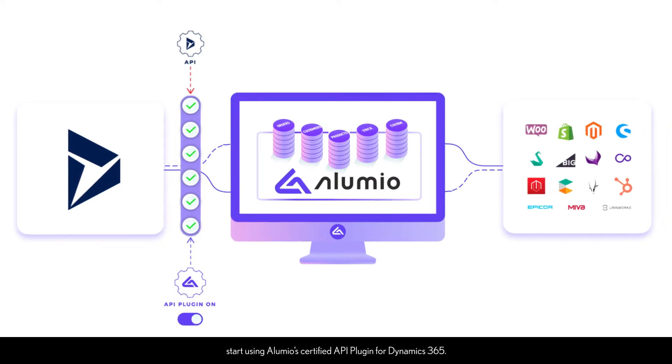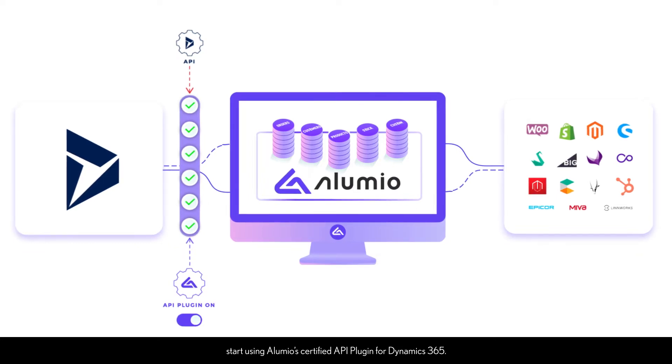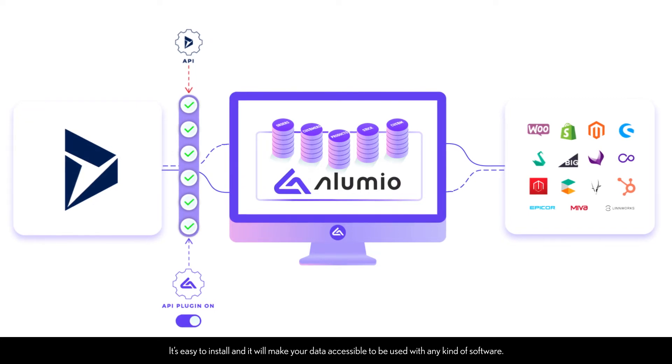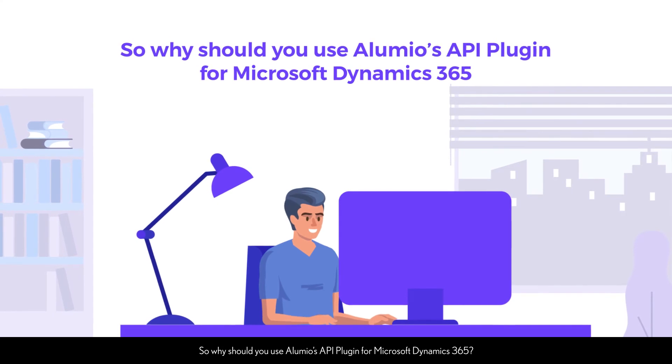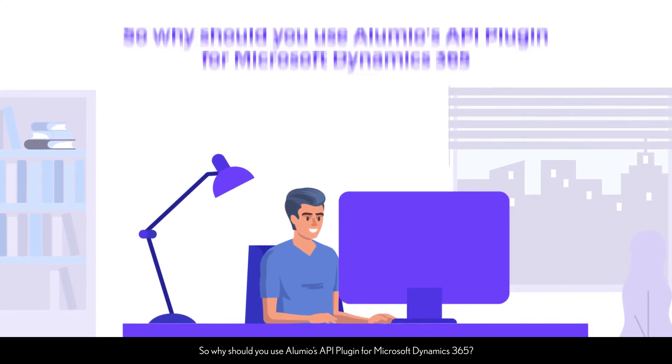start using Illumio's certified API plugin for Dynamics 365. It's easy to install and it will make your data accessible to be used with any kind of software. So why should you use Illumio's API plugin for Microsoft Dynamics 365?